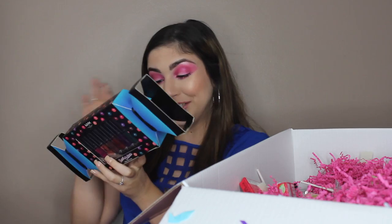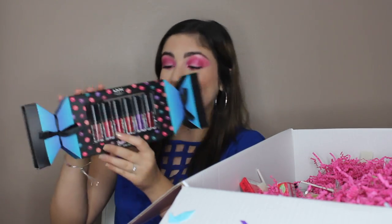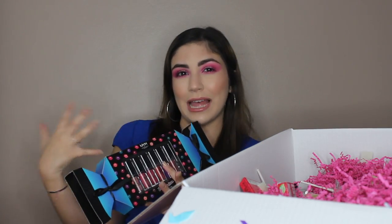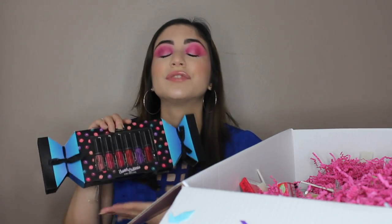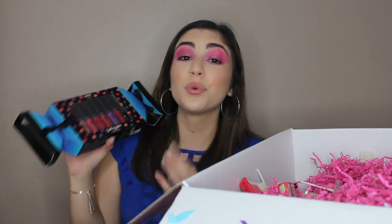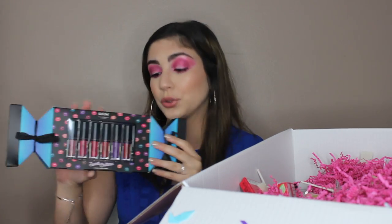Next up, I have the Sweet Chateau Lip Balm, which consists of 12 tiny Slip Tease Lip Oils. I've actually tried these and I really, really like them. They're very comfortable, very pigmented. Not as long-lasting as a matte liquid lip, but so beautiful — I don't mind reapplying. And this only retails for $25, which is great because every tiny lipstick is only $2.08 if you divide 25 by 12.